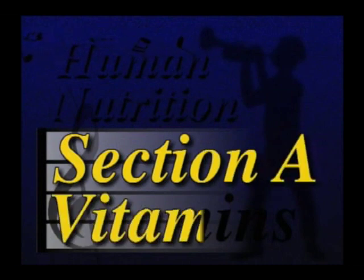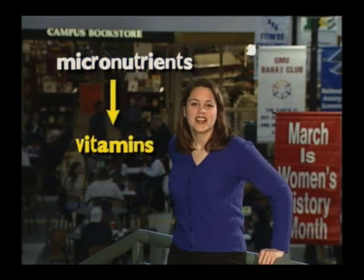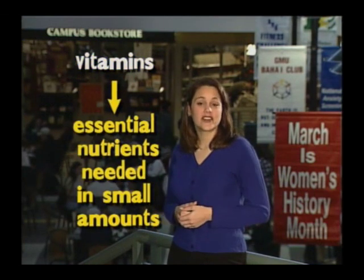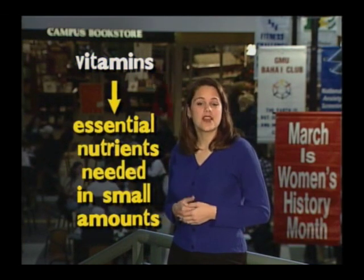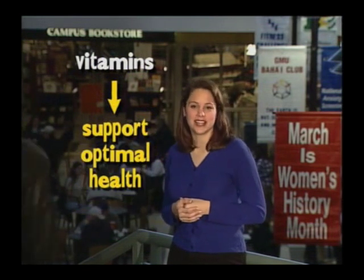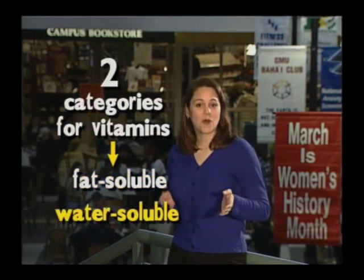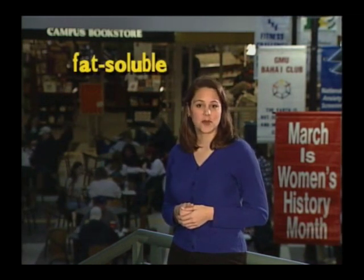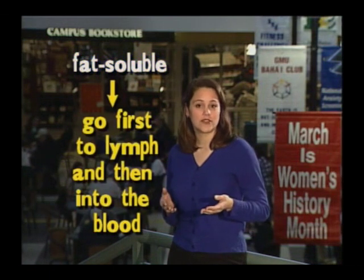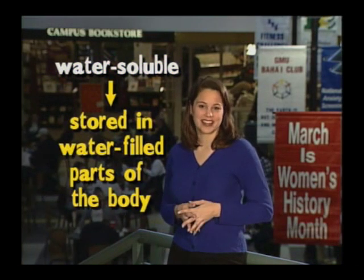Section A: Vitamins. The first of the micronutrients are the vitamins. Vitamins are essential nutrients that are needed in tiny amounts. They prevent vitamin deficiency diseases and support optimal health. We have two categories for vitamins: fat-soluble and water-soluble. Fat-soluble vitamins are trapped in the fat cells of the body and absorbed first into lymph and then into the blood. Water-soluble vitamins are absorbed directly into the blood and are stored in the water-filled parts of the body.